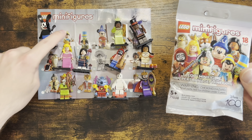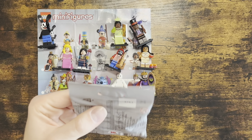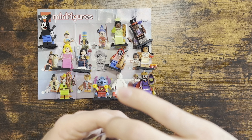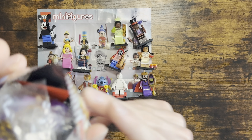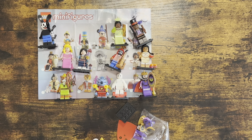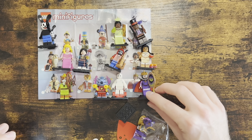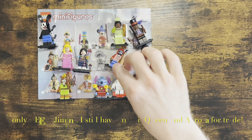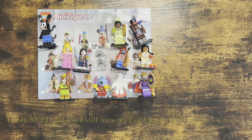I'll have an extra Evil Queen up for trade. One last bag — fingers crossed for Cruella, Pinocchio, or Jiminy Cricket. This one also has a plastic bag inside. Dumping it out — we got another Evil Queen! So I have two Evil Queens up for trade. If you have Cruella, Pinocchio, or Jiminy Cricket and want to trade, please let me know!